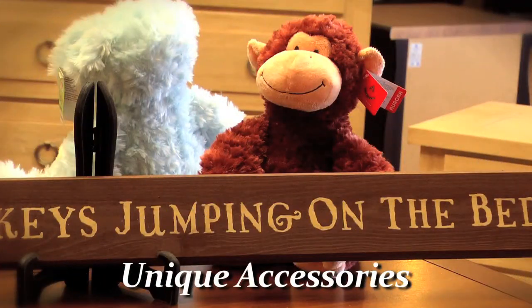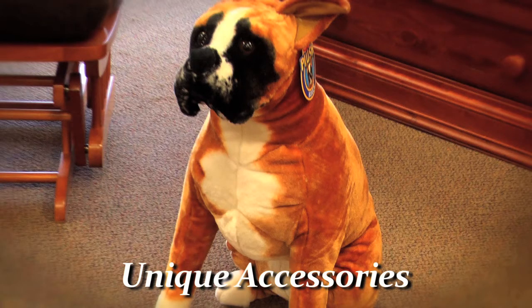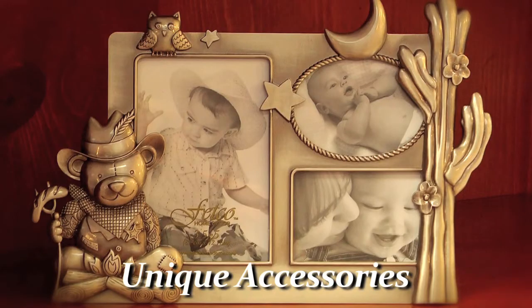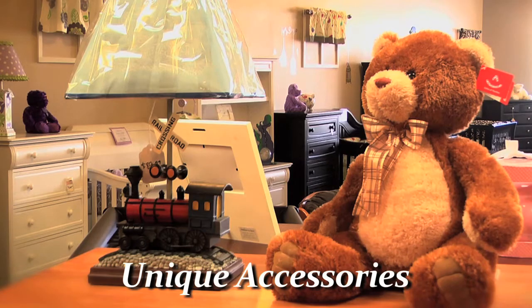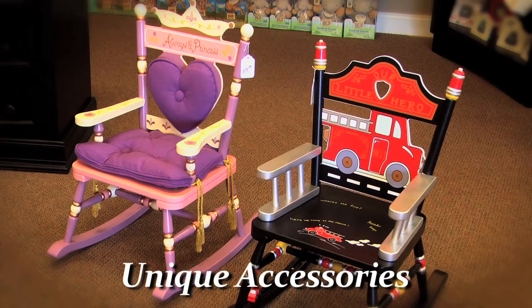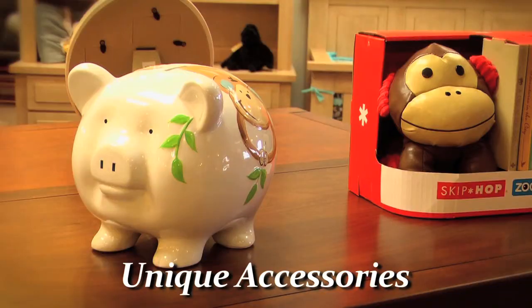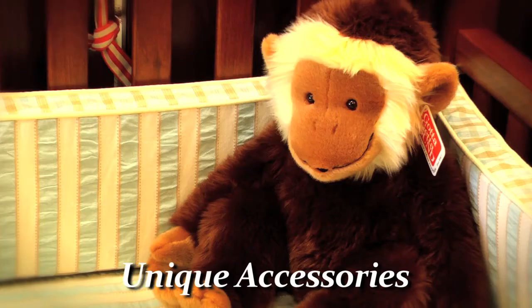One of the things we bring at Babytime is unique accessories you cannot find everywhere else — a wide selection of stuffed animals, picture frames, and lamps. We like to offer accessories that are unique and different, so when you go to a shower and present your gift, somebody's going to ask, "Where did you get that?" Well, Babytime.